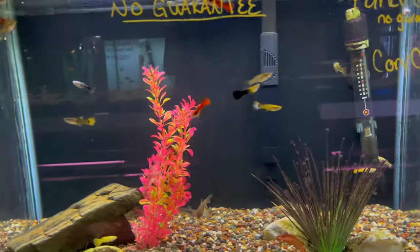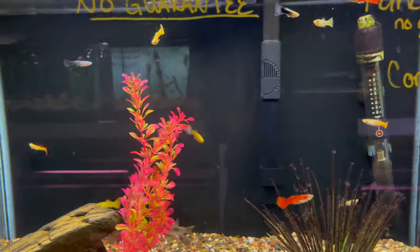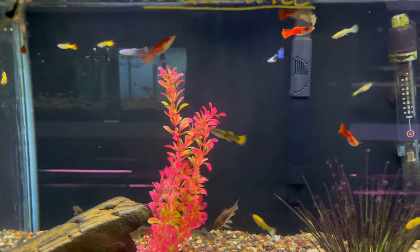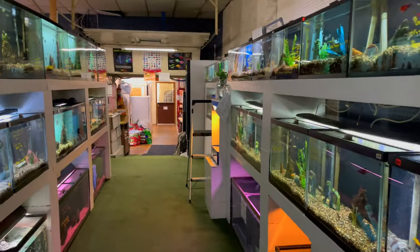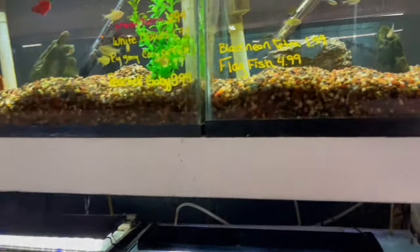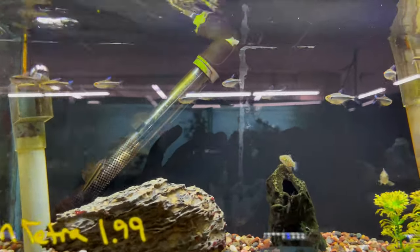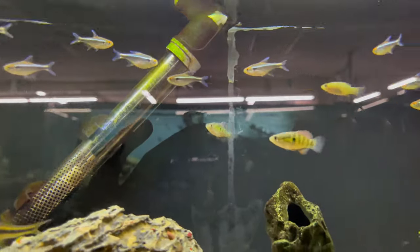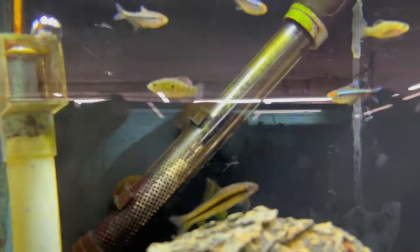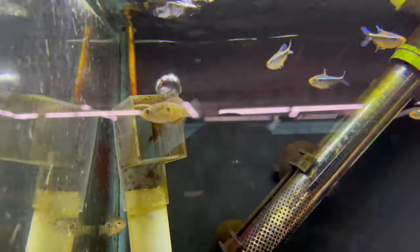Here they've got a tank full of mixed fancy guppies — can't go wrong. They do sell some exotic and bigger fish on the other side, which we'll get to in a second. Over here we've got some black neon tetras and some flag fish. Flag fish are really good for eating algae — really cool fish, and they get a lot of color. They're underrated fish as well.